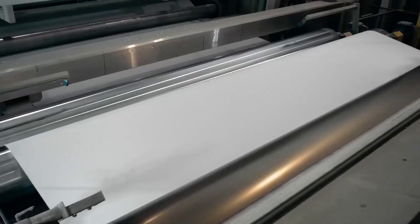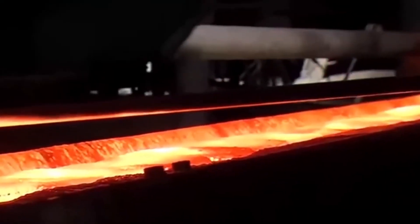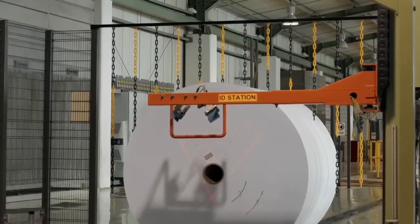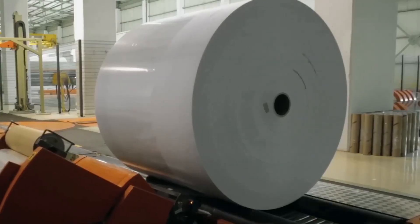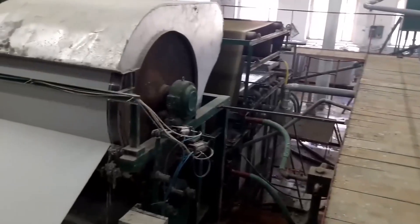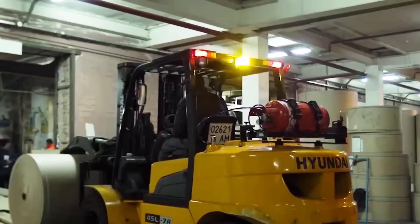Each finish is tailored to the paper's final use. Some lines apply special coatings for printability, water resistance, or food safety compliance—often invisible but playing a crucial role. From there, it's wound into giant rolls weighing several tons, ready to be cut into sheets or transformed into packaging, books, and newspapers.